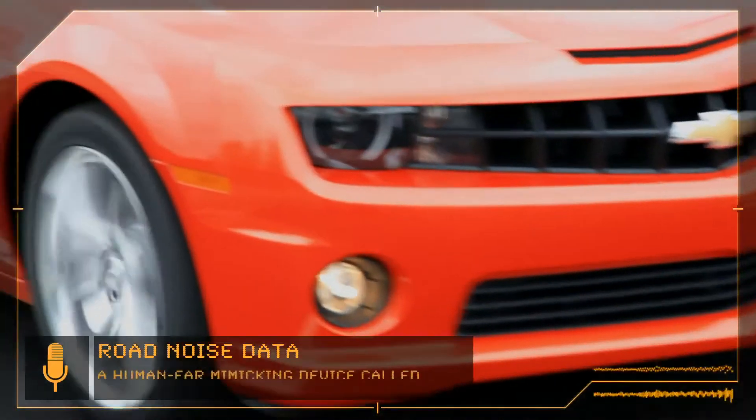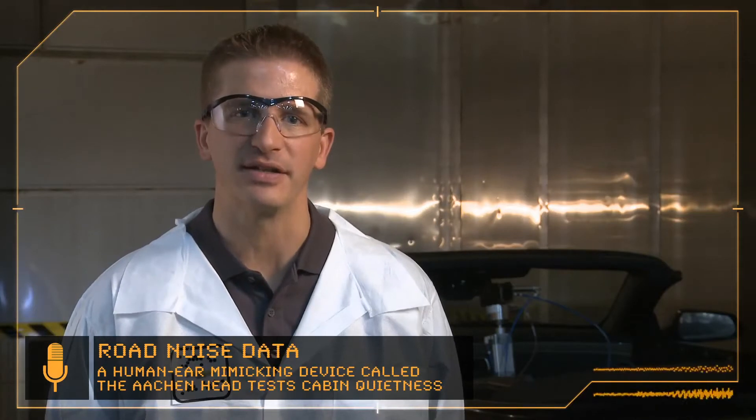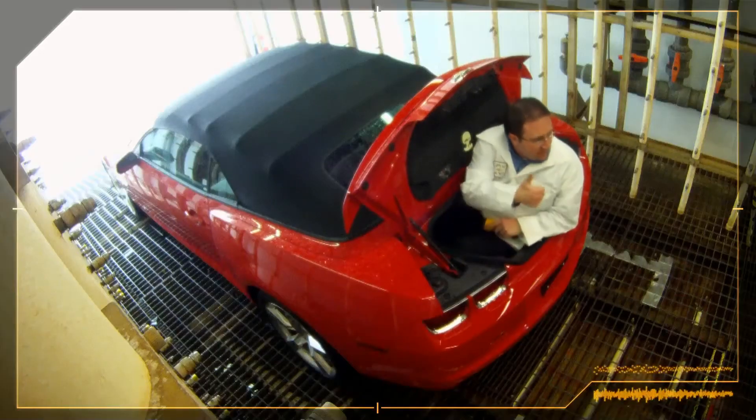We subject the car to a lot of tests for noise and have taken lots of measurements on our car. We've done the same thing to the Mustang, and we know that we're better than the Mustang. We have to do extreme testing to make sure that every car will pass a test, and I think we've done a great job with that.